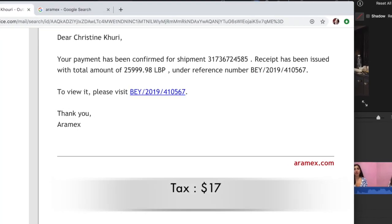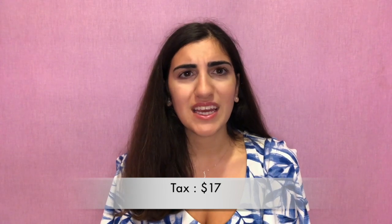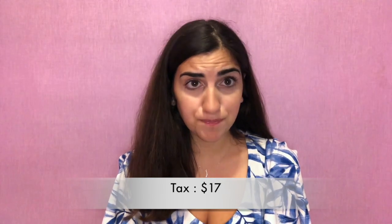Customs was an additional $27,000 Lebanese pounds, so that's around an additional $17. As far as customs go, it was not that big of a price range, but I'm not entirely sure it was worth the quality of the dress I was getting.